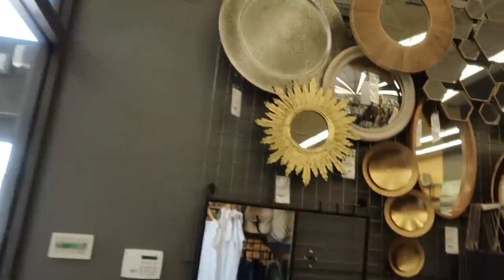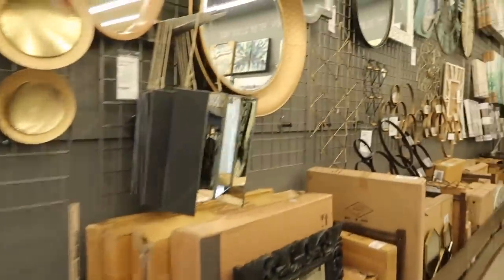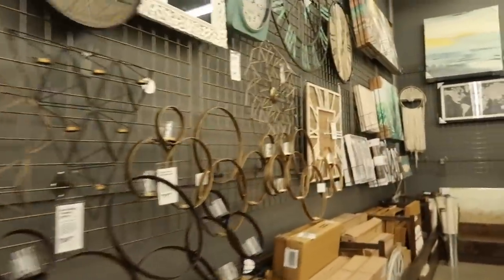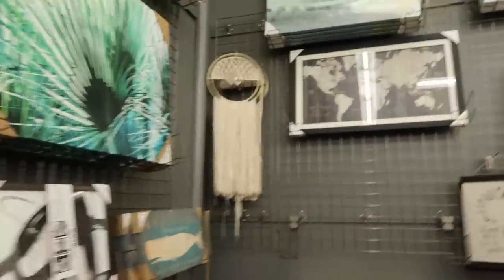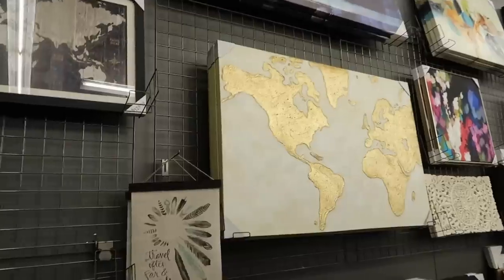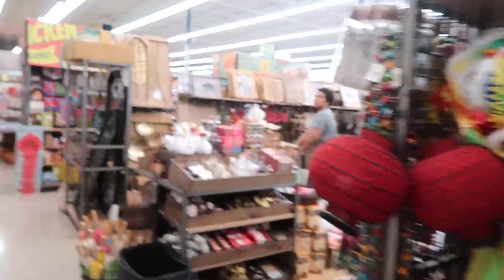Michael's, Hobby Lobby, Home Goods, TJ Maxx — those are all good places for wall art and fake plants. Especially Michael's or Hobby Lobby — they always have it on sale with the big plants. The thing about World Market is I feel like they don't change or update their stock very much. So last time I went to World Market, which was several months ago around Christmas, I remember looking at this same artwork — they don't really update their stuff that much.